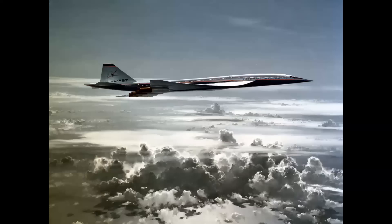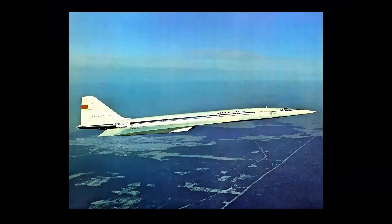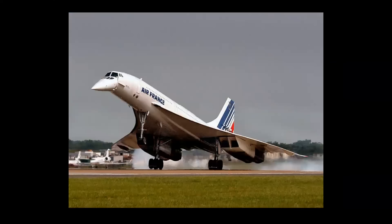In the 1980s, Douglas was still considering possible supersonic transports — this is the DC-AST, Advanced Supersonic Transport — and even into the '90s they were studying designs, but again none made it past the study stage. The first actual SST was the Russian Tu-144, which flew in 1968, followed by the Anglo-French Concorde in 1969.